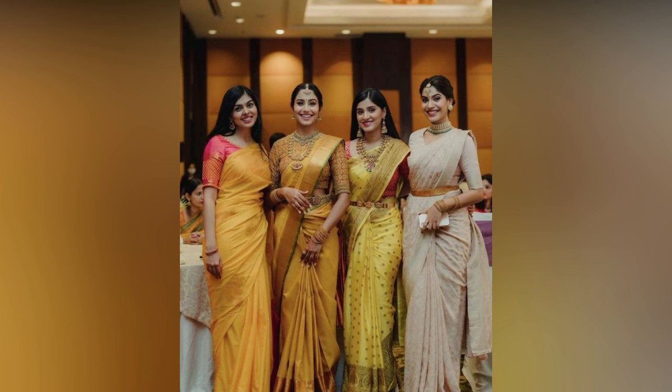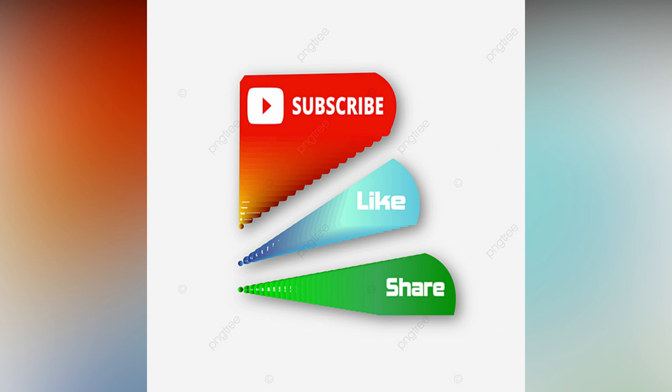If you like the video, please like and share. Do subscribe to Allied Studio World for more updates.